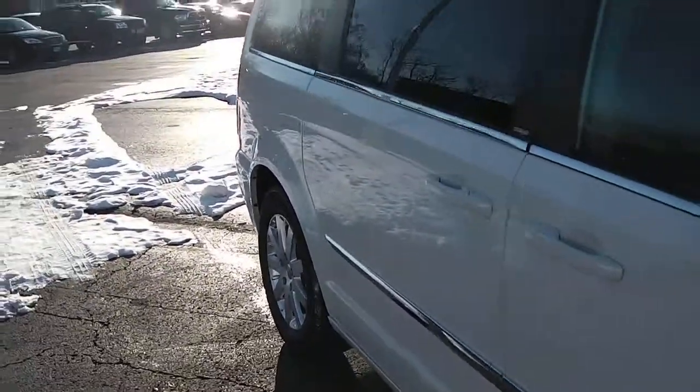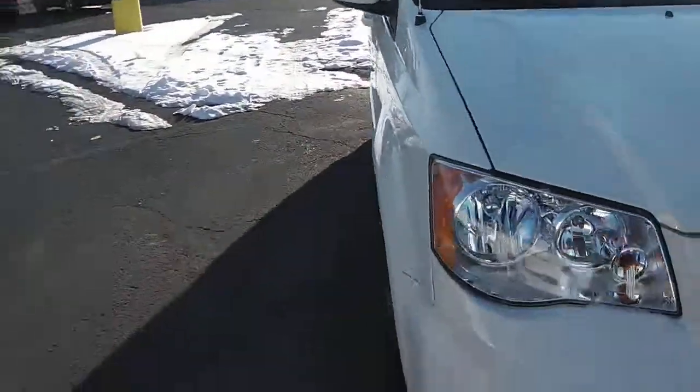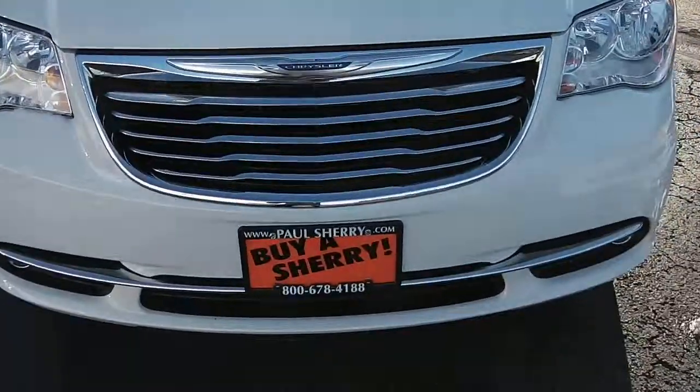Once again it's a 2013 Chrysler Town & Country with stow and go, black leather interior. It's got the backup camera, it's got a DVD player, and it's got rear temperature controls.